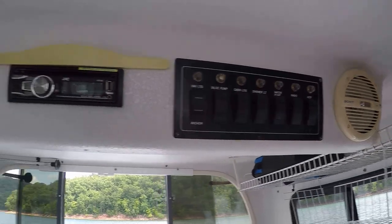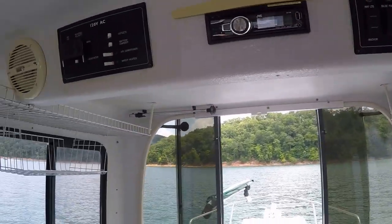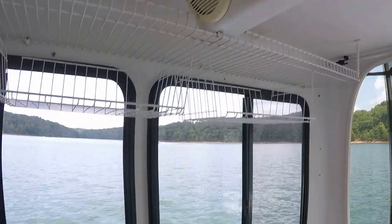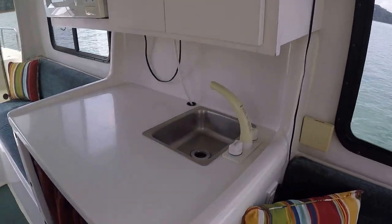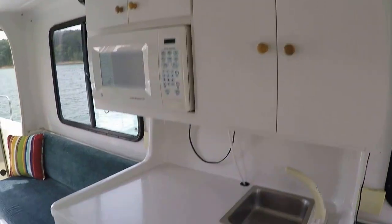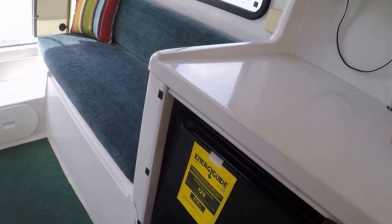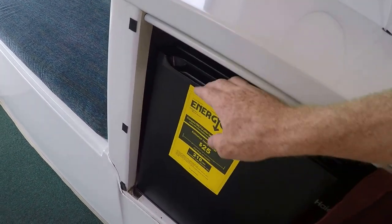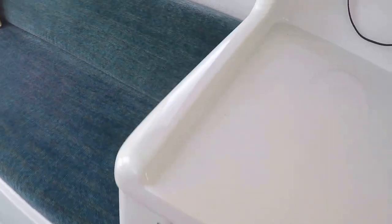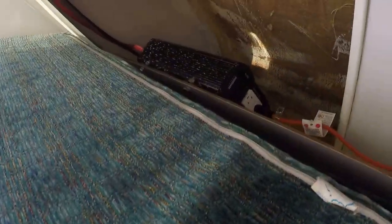We've got a JVC AM/FM CD auxiliary USB stereo with two speakers down here in the lower cabin and two on the flybridge. We've got roof-mount AC onboard, a three-bank onboard battery charger, a stainless sink, built-in microwave, and an electric refrigerator — 1.7 cubic feet.